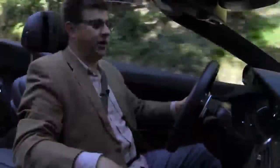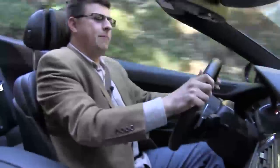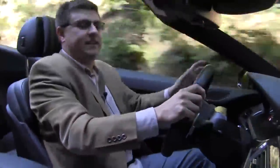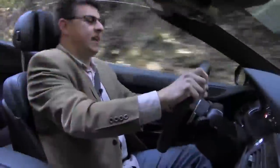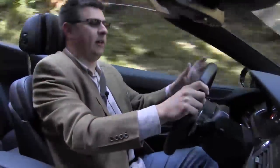You can put this suspension into sport plus mode and get some really seriously hard suspension, but even still it doesn't get unsettled over these potholes. Everything in this vehicle just feels really, really well put together.